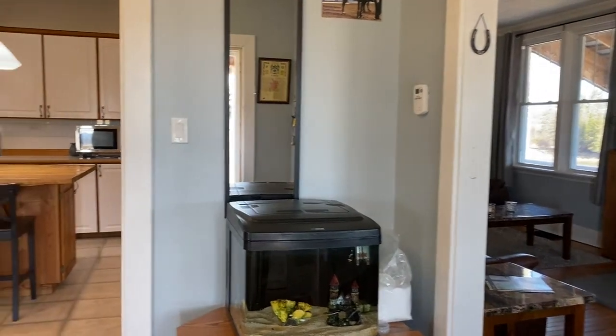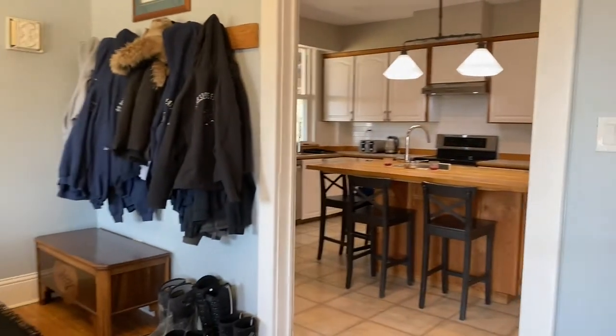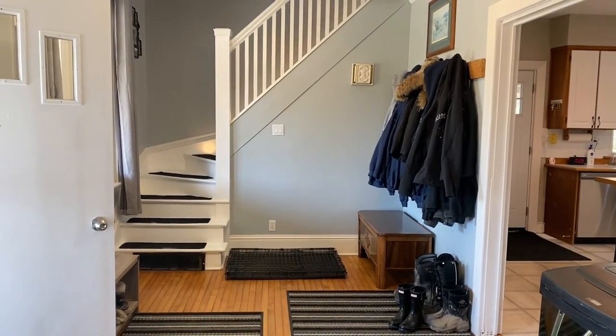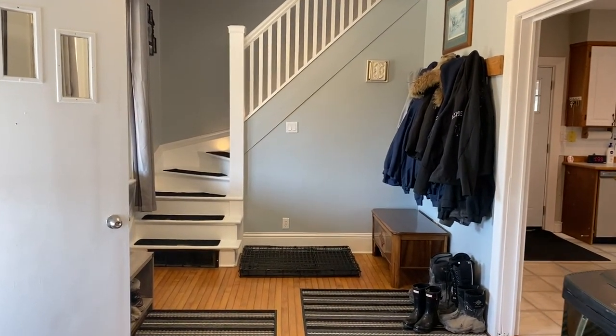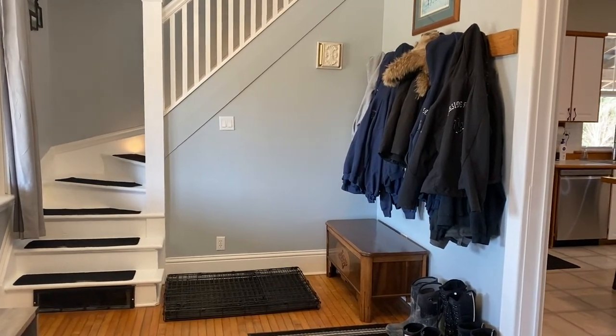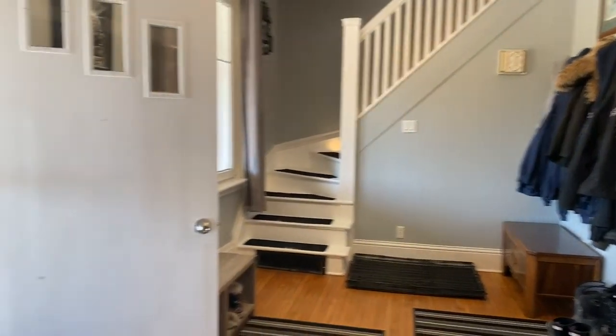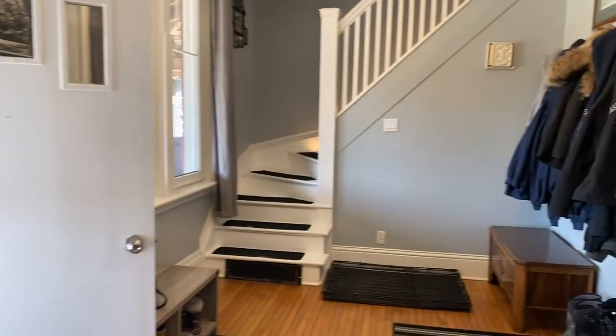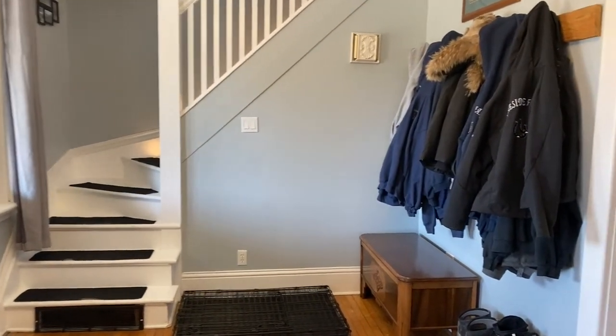So here we are entering the home. This used to be the dining room and still can be. This is a working equestrian farm, so they're using this to hang coats and put their boots when they come in off the wraparound veranda. So here's the entry — dining room, or you can have all your boots and coats here.